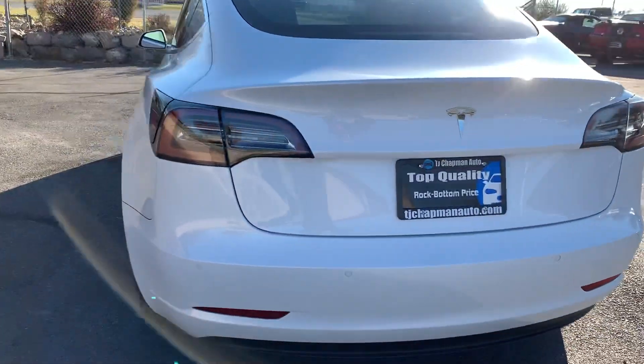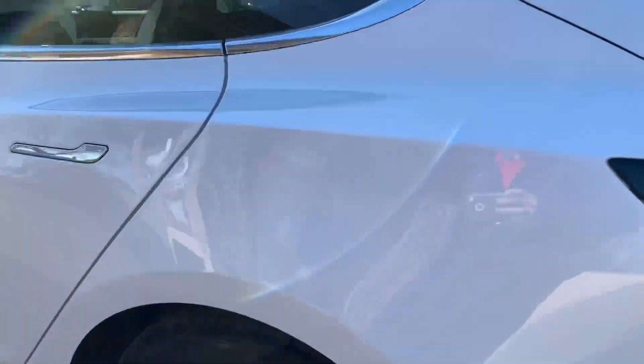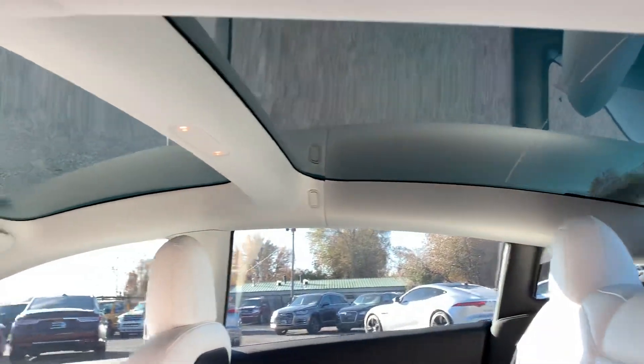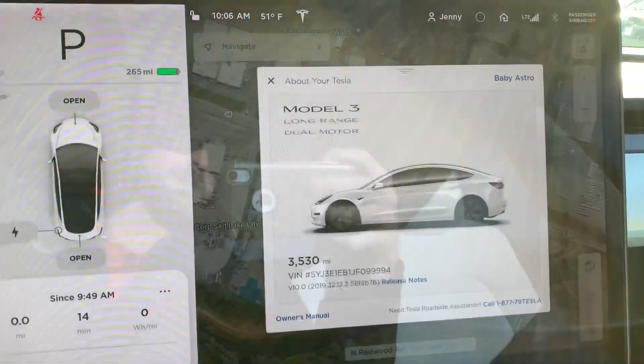Hey guys, this is a 2018 Tesla Model 3 — the all-wheel-drive dual-motor version. This is white on white. I think it's gonna be one of the most coveted colors. Tesla's known for this bright white interior.